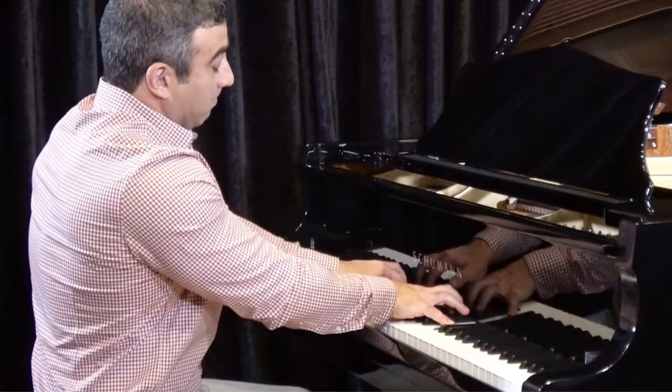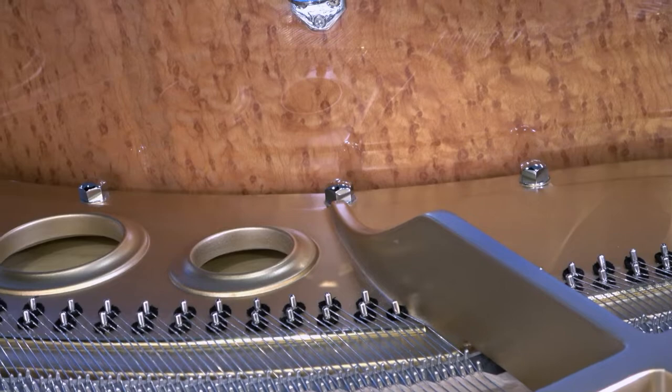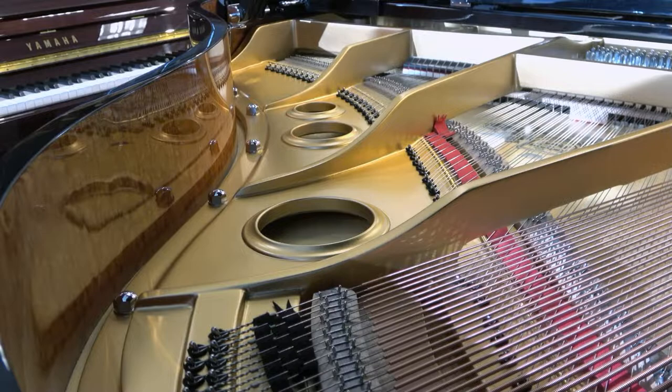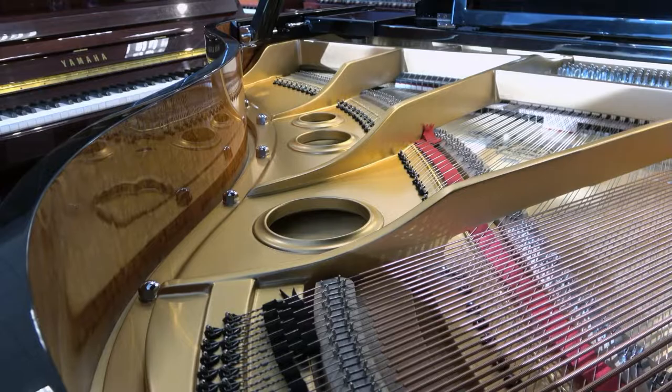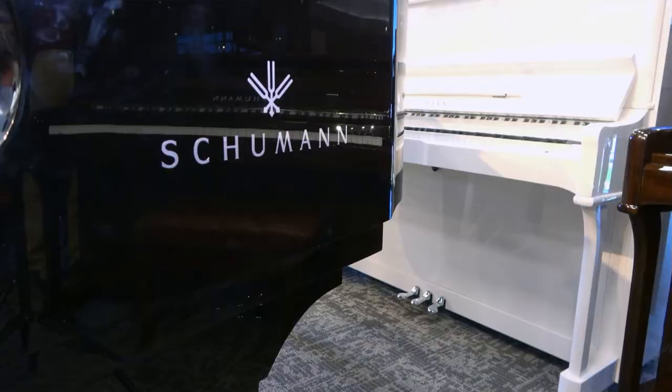Not only do Schumann pianos offer a beautiful sound and touch, they all offer stunningly beautiful cabinets with custom features typically only found on pianos two and three times their price. Schumann's custom matte gold plates reflect light onto their exotic bird's eye maple inner rims, creating a breathtaking glow inside the piano. This glow reflects from Schumann's sleek polished finishes and lights up any room in the home. In addition, all Schumann pianos come standard with beautiful modern silver hardware accents and logos, adding a contemporary flair to Schumann's otherwise traditional piano design.